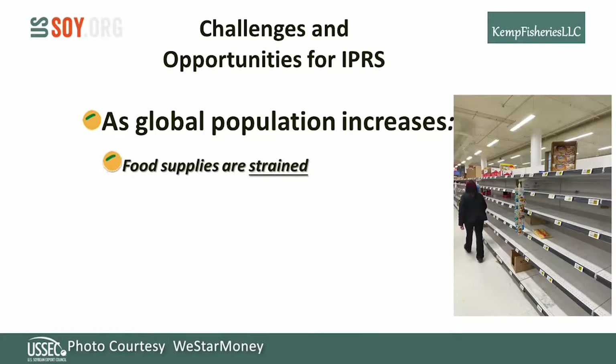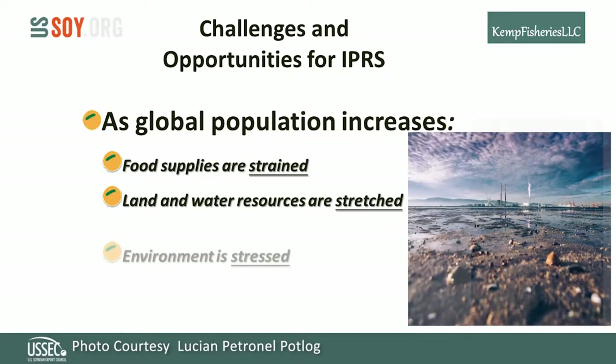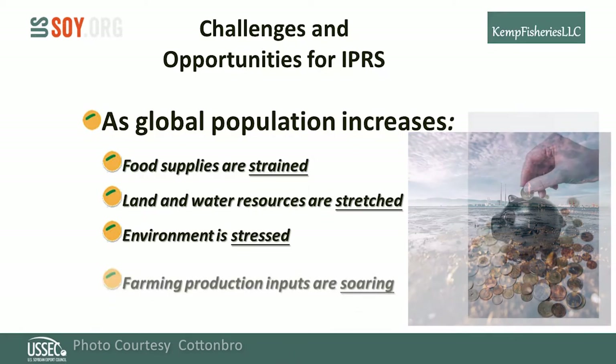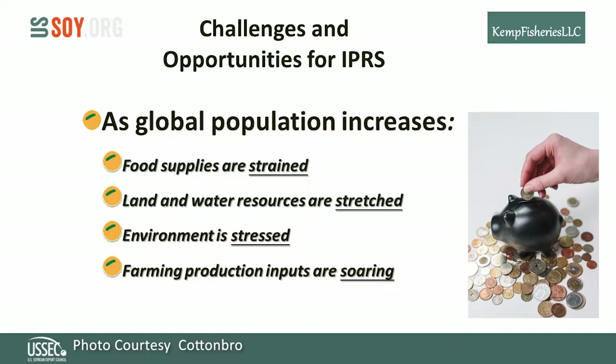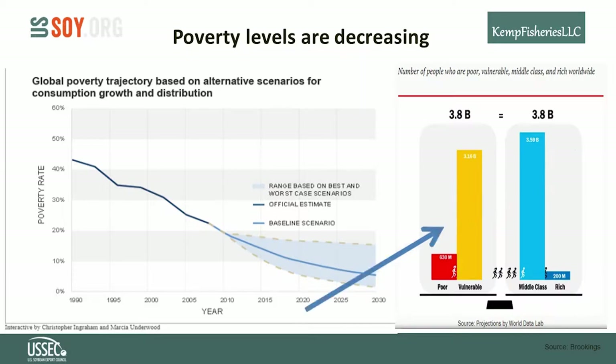The main challenges for this increasing population: food supplies are strained — we need to produce more food economically. Land and water resources are stretched; urban sprawl and water shortages are real concerns. The environment is stressed, and farming production inputs are soaring, with the largest costs being feed, energy, and labor. Fortunately, population increases are being accompanied by reduced poverty levels, so more people are moving into the middle class and able to buy more expensive meals such as muscle protein foods.